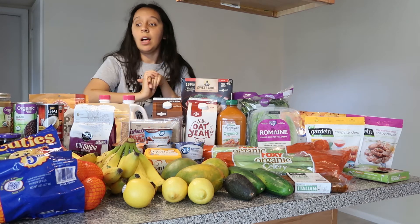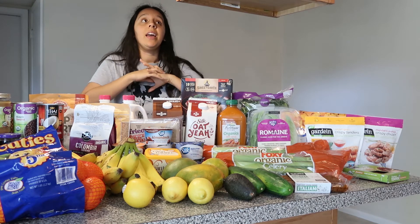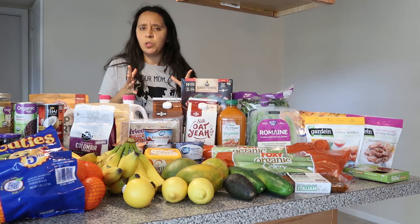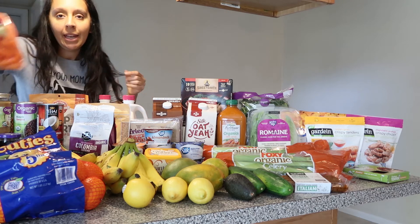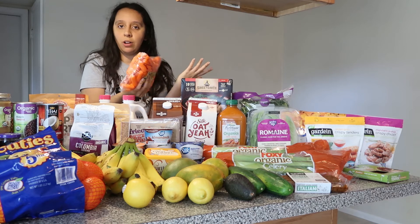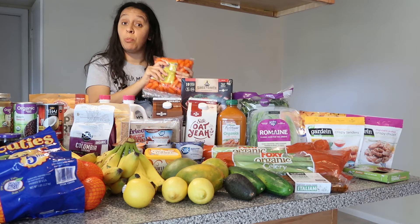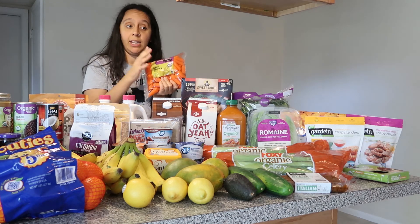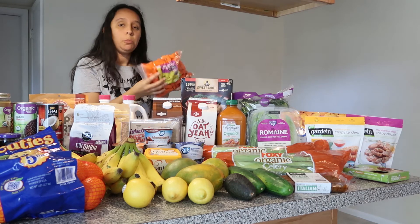I also bought a giant bag of cuties because my oldest son loves them, and I like to put them in smoothies. I make a creamy vegan orange basil green smoothie that is to die for — I'll leave that recipe below. I got a big bag of baby carrots too. We eat them raw as snacks or with hummus, and I give them to the boys before bed as a bedtime snack to help clean their teeth — apples and carrots do a great job of cleaning kids' teeth before you brush them.